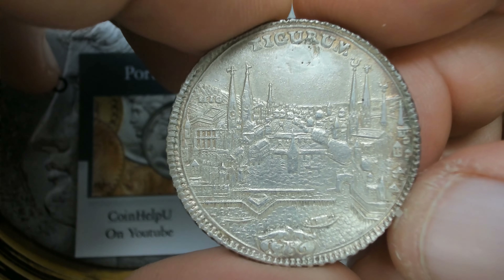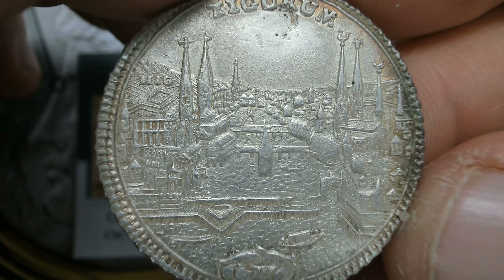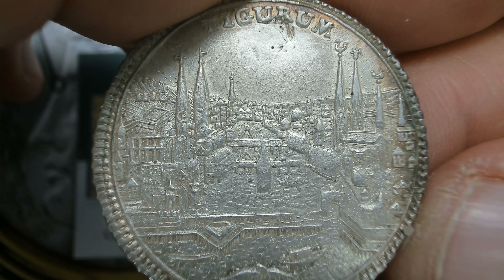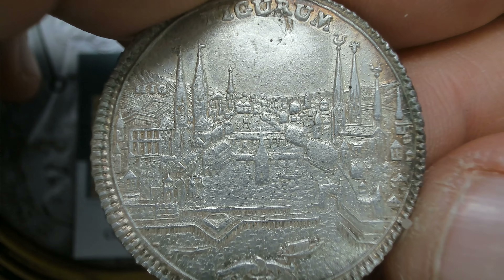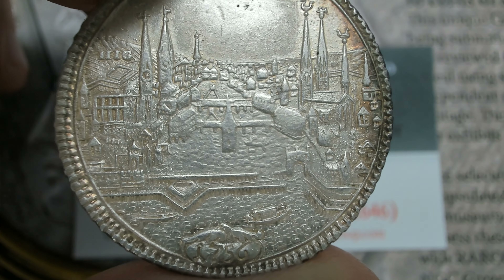It's possibly cast — I can't be 100% sure. There is the edge on this; it's a half thaler. I really do like this coin and I tried to find information on it.